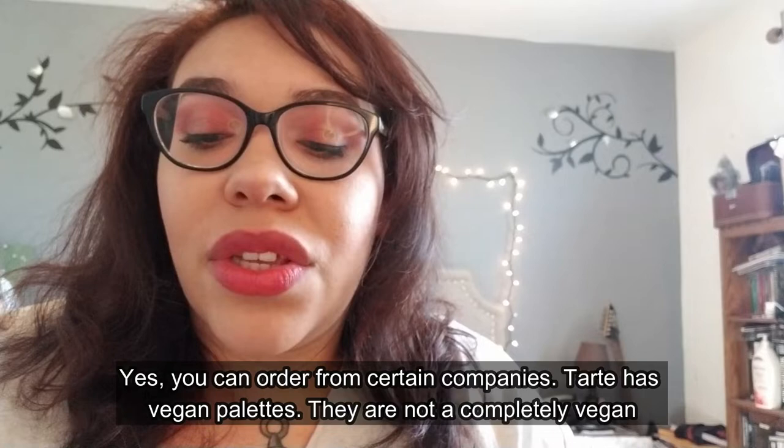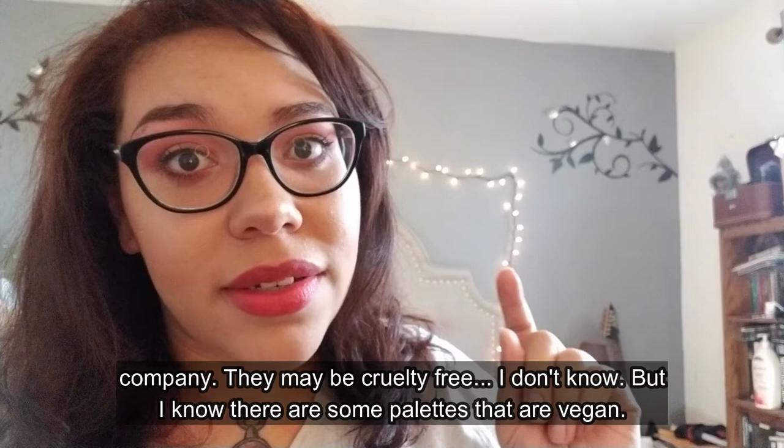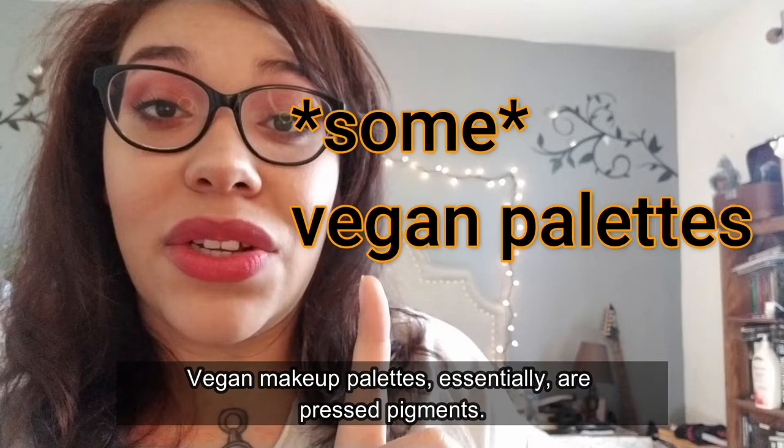Yes, you can order from certain companies. Tarte has vegan palettes — they are not a completely vegan company, they may be cruelty-free, but there are some palettes that are vegan. What I'm wearing on my eyes is completely safe, 100% vegan. However, here is the catch: vegan makeup palettes essentially are pressed pigments — they don't use the beetles, they don't use carmine.